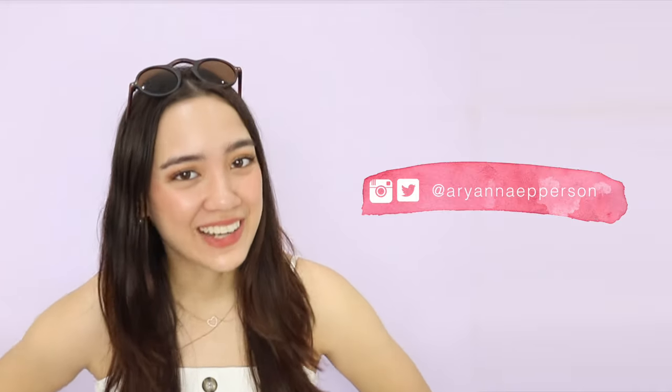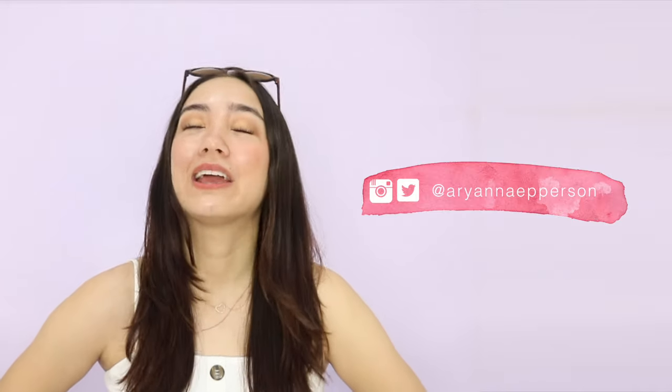Hey, what's up y'all? It's your girl Oriana Epperson, and today we've got a very helpful travel vlog, especially for those of you out there who are just ready to travel, but travel smart. As you can tell, I'm like ready to go, heading to the airport.